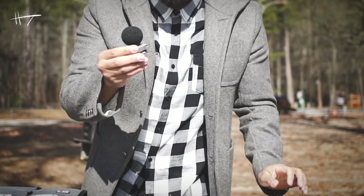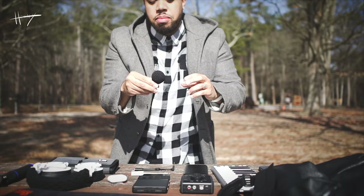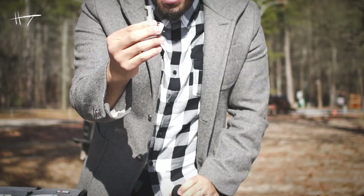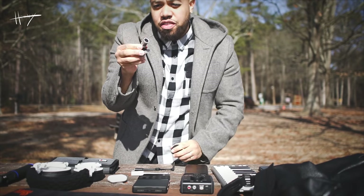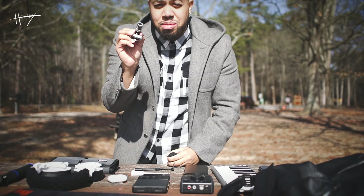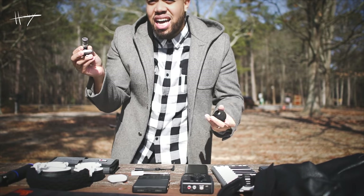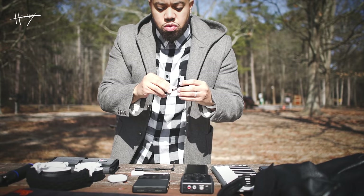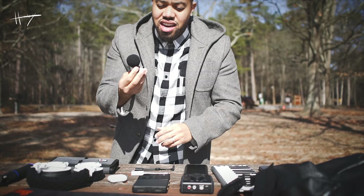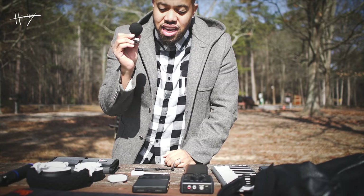Next up is my Shure MV88 — a little lightning plug microphone. It has stereo microphones left and right as well as the front-facing microphone. I use this for all of my overdubs in my videos as well as whenever I'm sampling sounds out in the wilderness or anywhere. Works well with my iPhone, works well with my iPad, and I create great sounds with this — great audio quality. I love this thing.